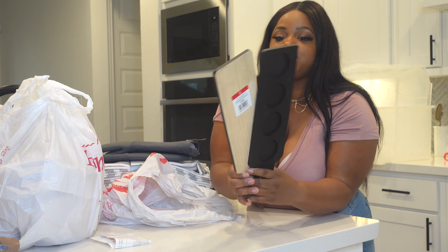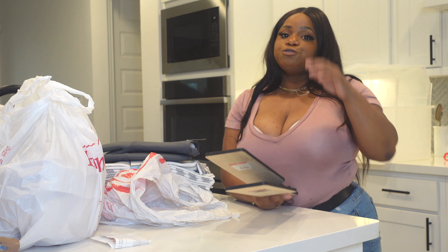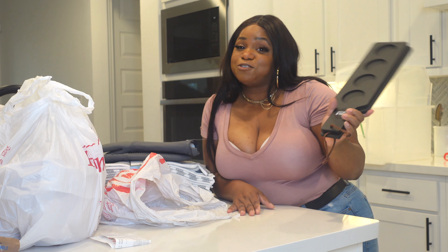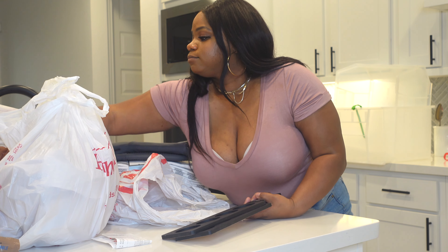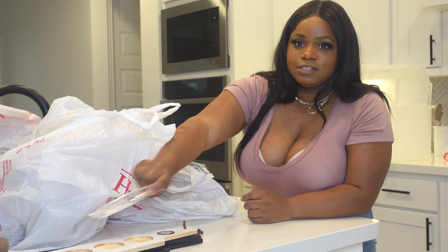I picked up four of these from Target's One Spot — I absolutely love going in there and finding little knickknacks. The only thing that bothers me is if you don't get something that season, you're not going to see it again. So I got these beer flight boards — we don't drink beer, so they'll be used for something else. Got two black ones and two white ones for little dinner parties or out on the patio.